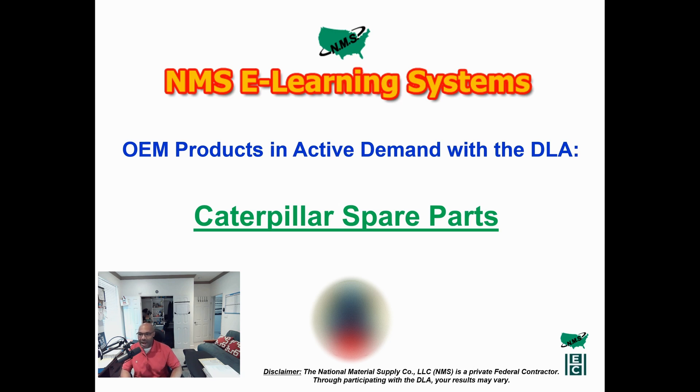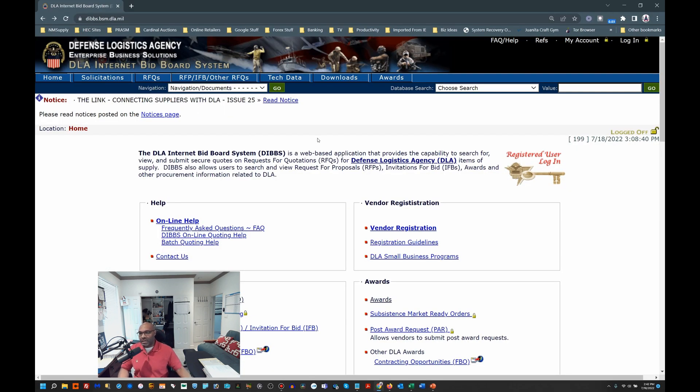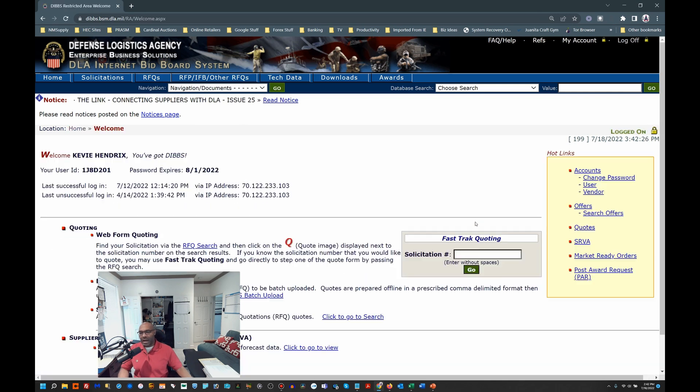Today we'll be looking at how to effectively sell Caterpillar parts. If you're a manufacturing rep or you have an affiliation with Caterpillar — or even if you're able to gain a license or access to Caterpillar OEM spare parts — you would be able to offer those products for sale to the DLA. Let's dive directly into the DLA's website. This is what it looks like when you log on to DIBBS, which is the DLA's Internet Bid Board system. I'll log in as a registered user now.